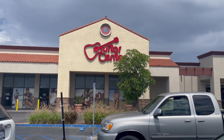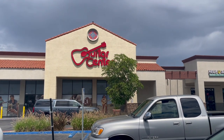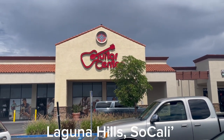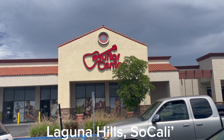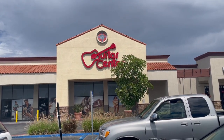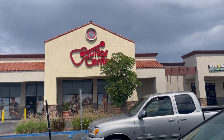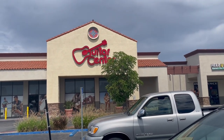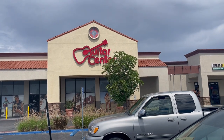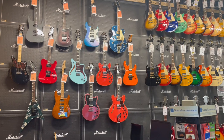Hey guys, Mark from Fretting it Forward out and about checking it out. In these upscale neighborhoods you'll find some upscale guitars and high prices, but once you check out the used section you just might find some of these upscale guitars marked down to a price you can afford. Let's go inside and take a look.